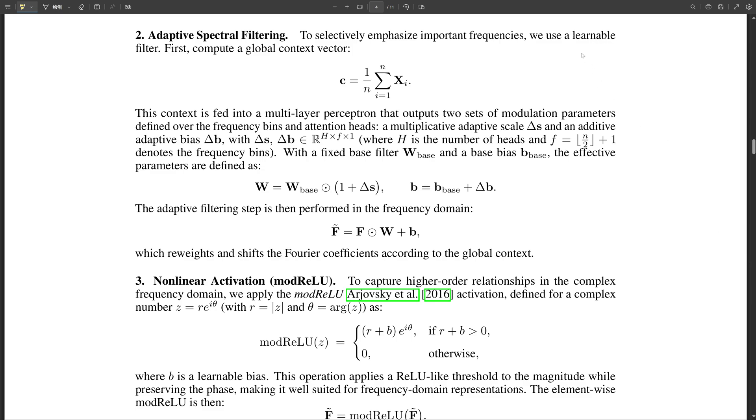Shifting focus to ImageNet image recognition tasks: they tested FFT net on various image classification tasks and the results were compelling. Using a 12-layer version of FFT net compared to a similarly sized ViT model, FFT net achieved a top-1 accuracy of 81.7% while the ViT model achieved 81.5% — essentially neck and neck on accuracy. But where FFT net really shines is computational cost: it used significantly fewer floating-point operations, which is a measure of computational complexity.